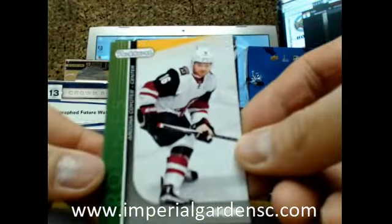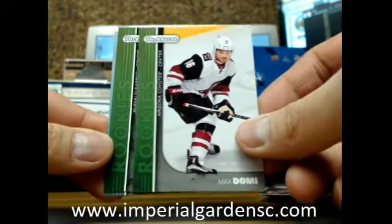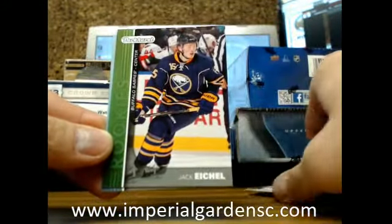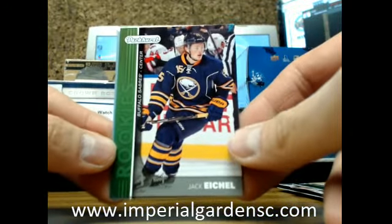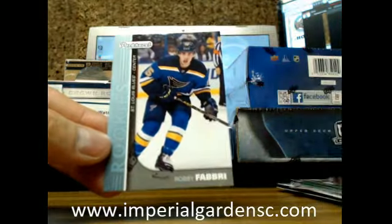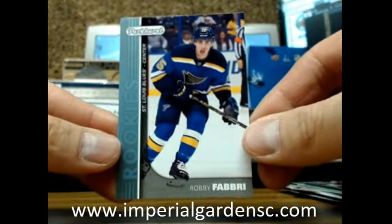On to our Parker's Pack — we got Max Domi going out to the Coyotes, and a rookie for the Buffalo Sabres of Jack Eichel. Parker's Rookie Jack Eichel, and a Parker's Blue of Robbie Fabry going out to the St. Louis Blues.